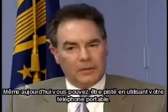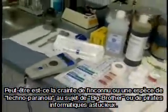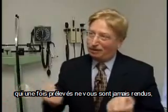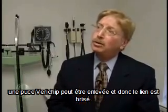Right now, you can already be tracked by using your cell phone. Maybe it's fear of the unknown, or a sort of techno paranoia about Big Brother or a crafty hacker. Unlike your fingerprints or iris scans, which once you give you can never get back, a VeriChip can be removed and therefore the link is broken.